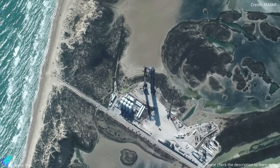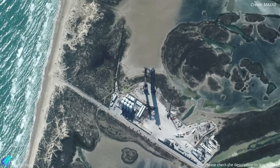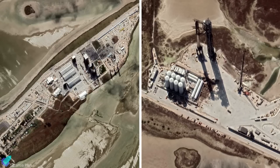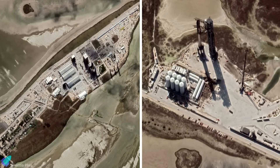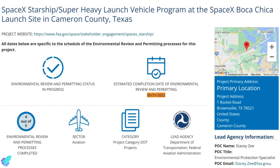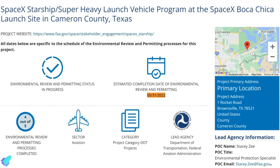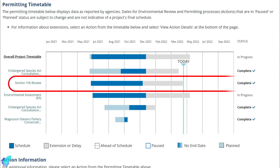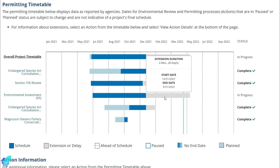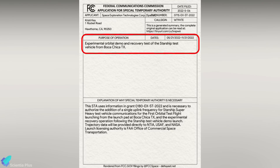The Army Corps said that the Starbase launch facility expansion could not be resumed until SpaceX submits the requested information. Ultimately, the Federal Aviation Administration is responsible for final approvals and oversight of SpaceX in Texas. It's preparing a final environmental review and permitting report which will dictate whether SpaceX needs to take further steps to curb its environmental impact. The FAA recently completed Section 106 of the National Historic Preservation Act, with the Environmental Impact Assessment expected to be completed by May 31. Meanwhile, the U.S. Federal Communications Commission granted SpaceX a license to conduct the Starship orbital flight and recovery test beginning on May 21.